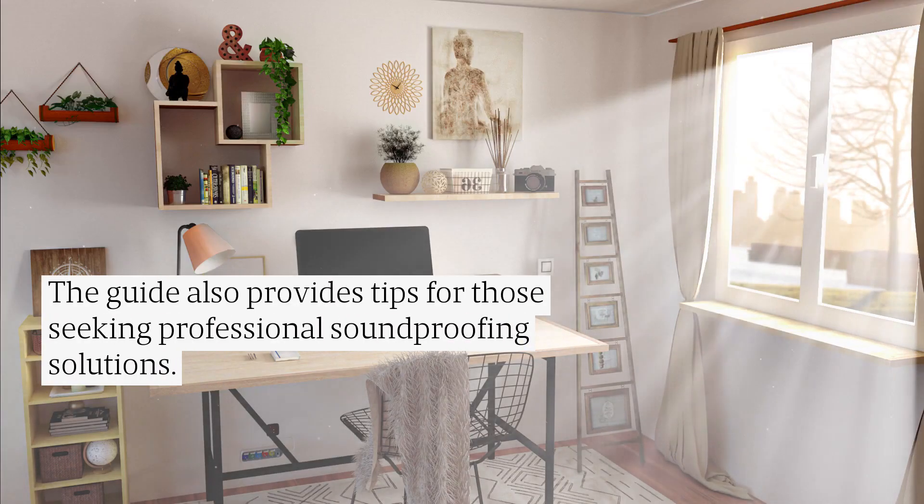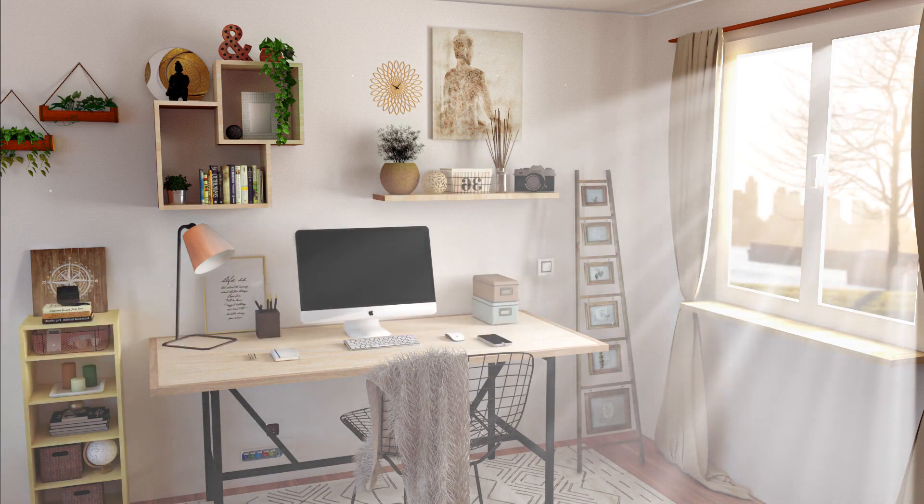The guide also provides tips for those seeking professional soundproofing solutions. Click the link in the description to find out more.